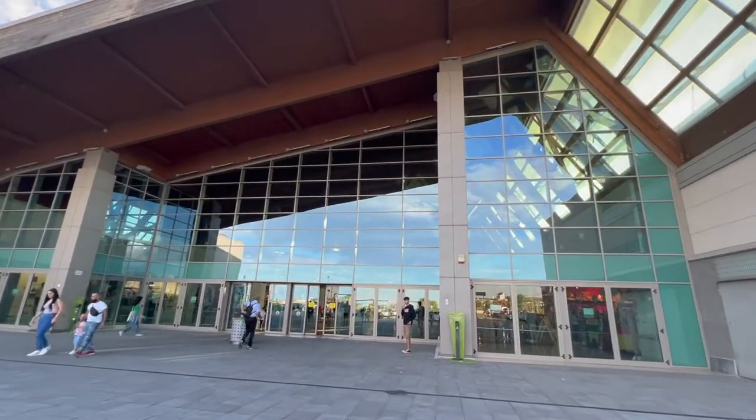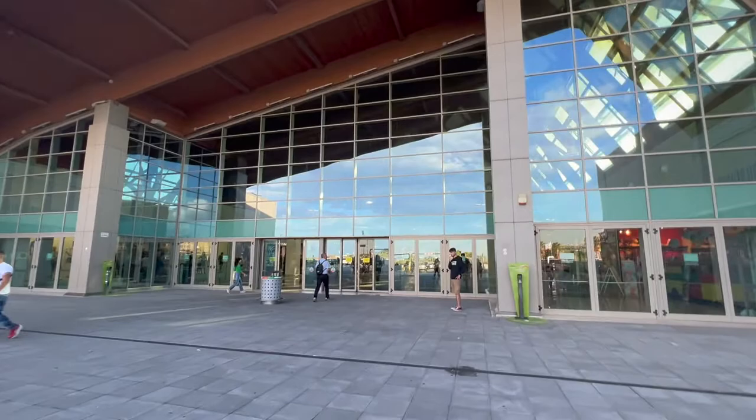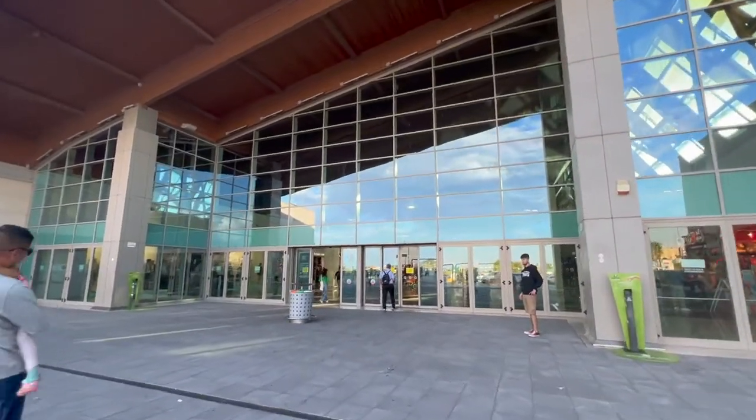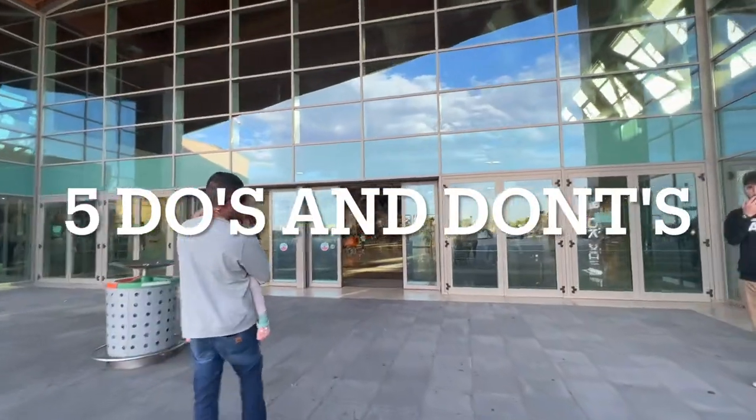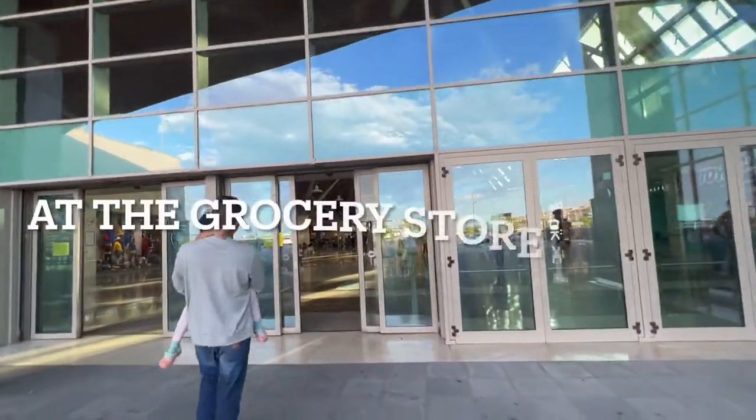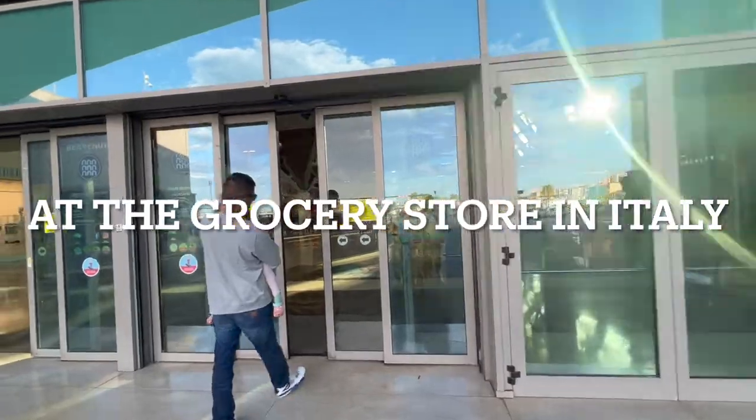Hi guys, today's video is going to be a little bit different. We're going to take you on a tour of a local supermarket and show you a few things that are a little bit different here than what we're used to in the US. Welcome back to Five Star Family Adventures. As we're still learning and navigating our way through Italy, I thought it would be fun to share a trip to the grocery store and five do's and don'ts that I wish we knew before.